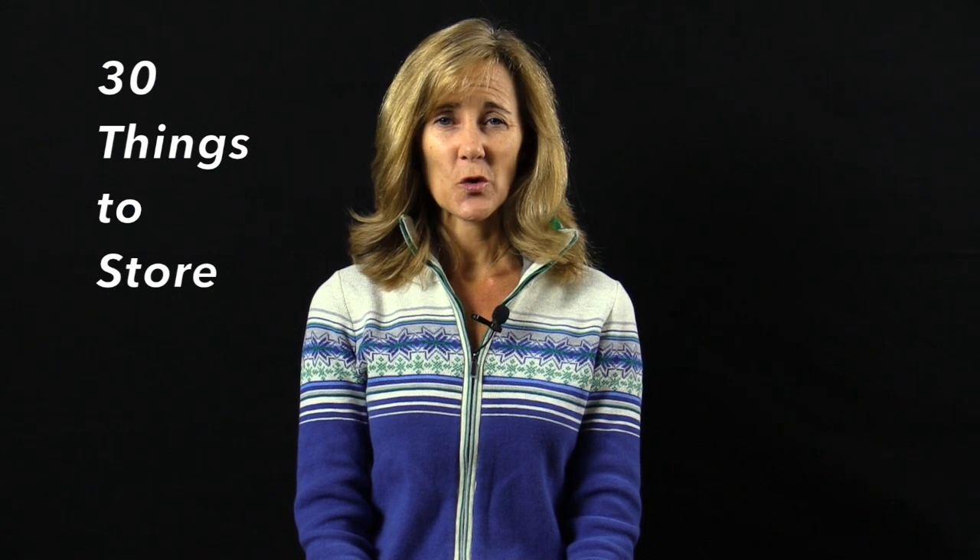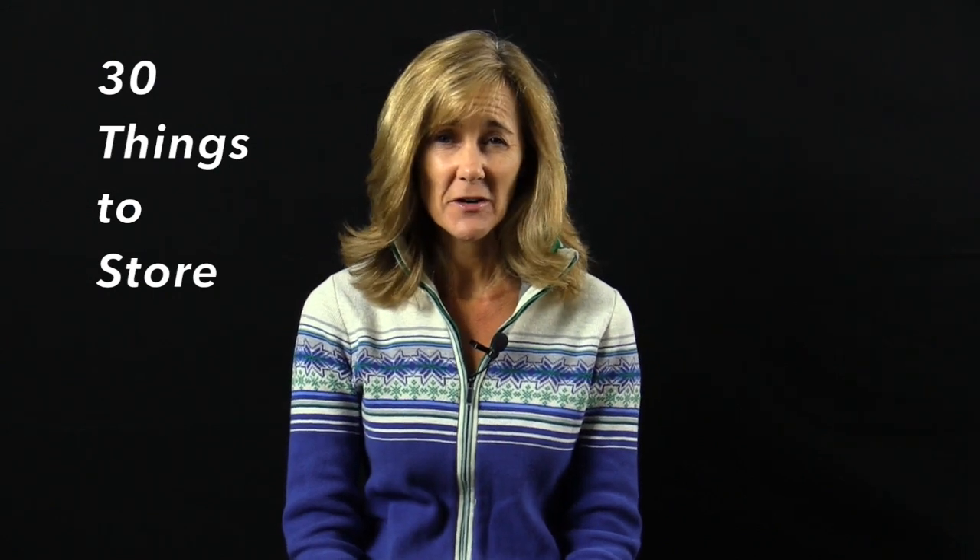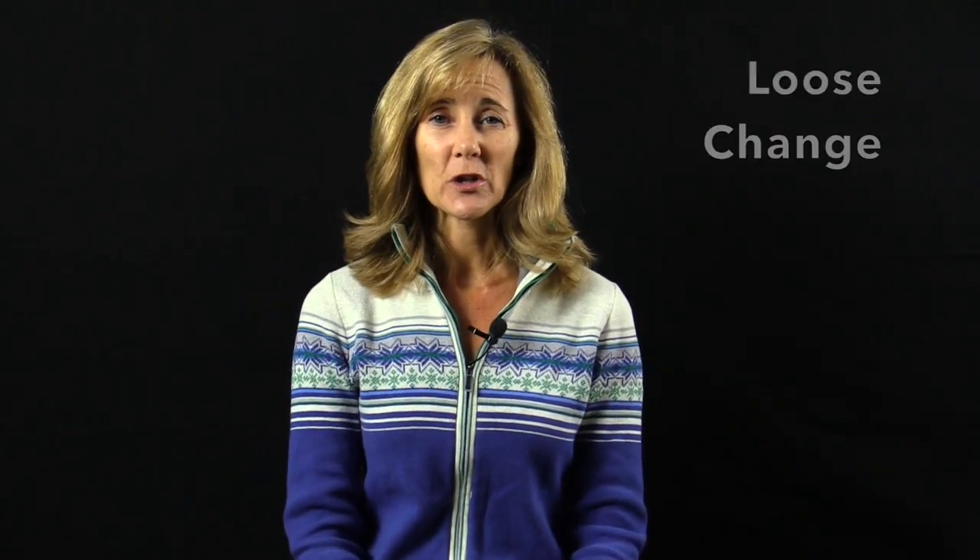Hello and welcome back to '30 Things to Store,' a video series to help you figure out where to keep the stuff that you probably have around your house. I am Shauna of the Shauna Method. We are on day 16, and these little videos are not in any specific order, so if this is your first video you can click around and look at any of the others.